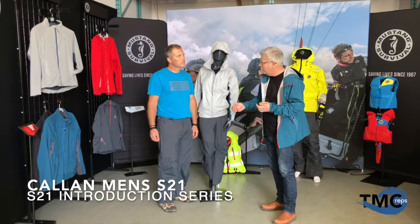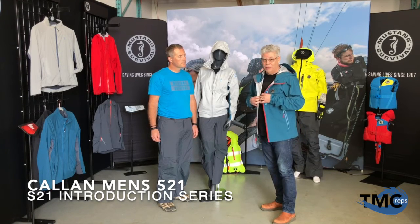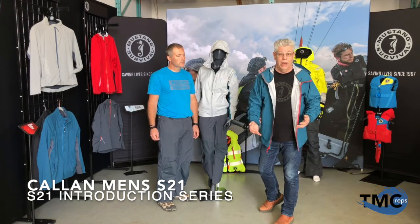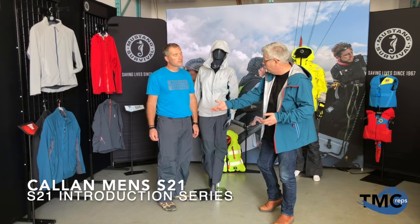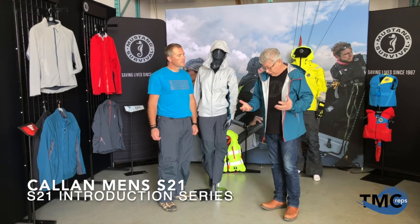A couple of other things for S21: we did delete the jacket in the light gray for men because guys get dirty pretty easily, and we've added the ocean blue that I'm wearing now, which matches up to our new Torrin mid-layer in ocean blue as well. So it's a nice addition to the line.